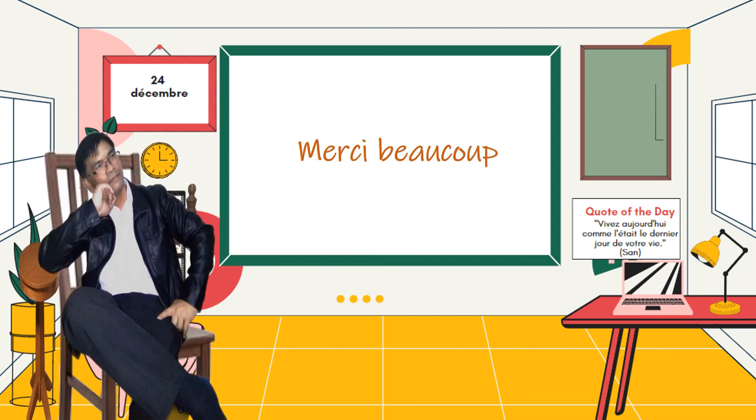I hope you have learned this simple lesson on how to form French -er verbs in present tense. Thank you. Bye!